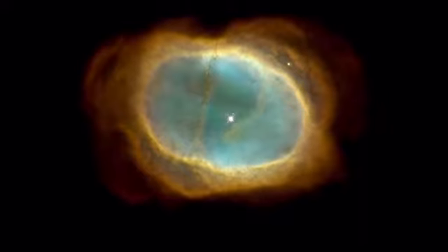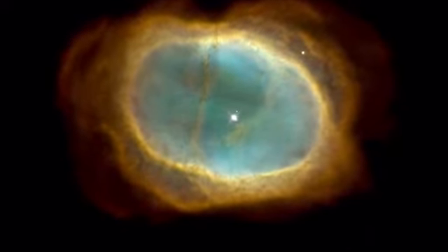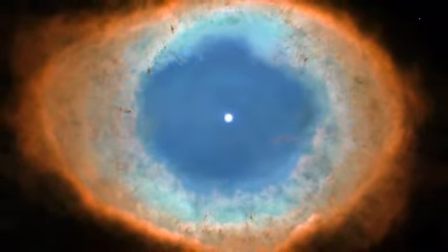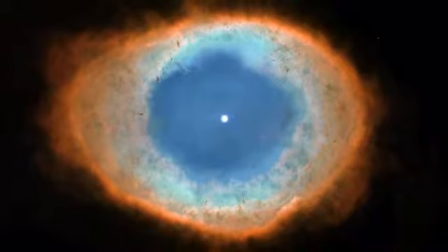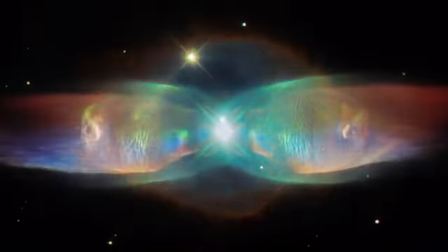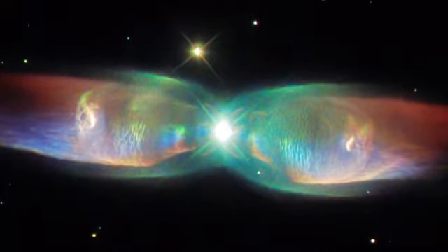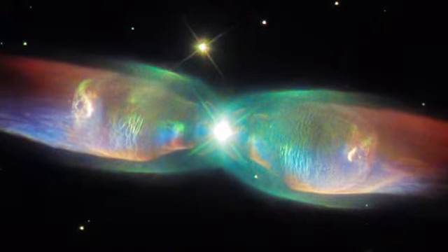These nebulae glow in all manner of beautiful colours, due to the presence of different gases. The famous Ring Nebula, for example, glows in vibrant blue-greens, reds and oranges, caused by regions of glowing oxygen, hydrogen and nitrogen. The Twin Jet Nebula has a rather different appearance from the Ring Nebula, with two iridescent lobes of material stretching outwards from the nebula's centre.